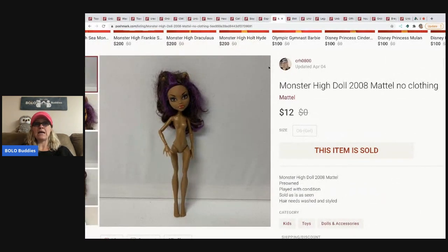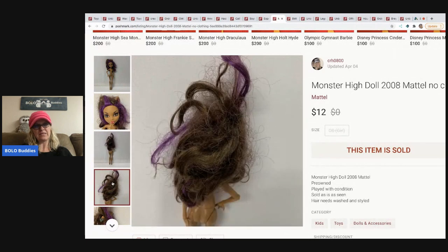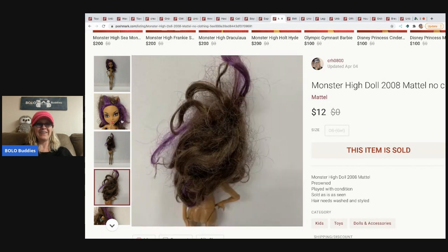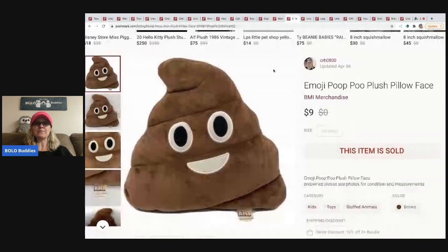This Monster High doll has no clothes — she's naked and from 2008. I got great feedback saying she was better than expected. Looking at her hair though — I did note 'hair needs washed and styled.' If you'd like to know how to fix doll hair, check out Reseller Treasure on YouTube — she has a video on fixing Barbie hair, which is probably similar. I sold her for $12 and had about 50 cents or less in her.